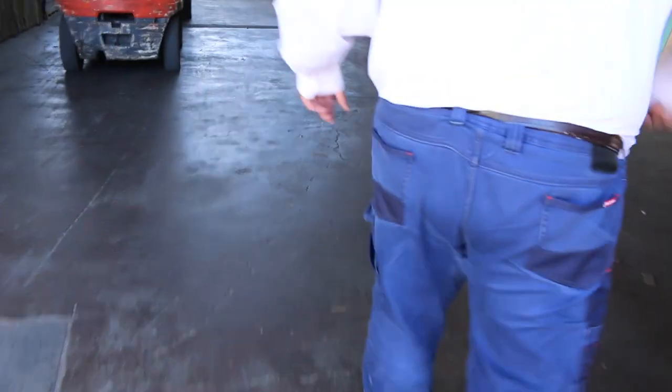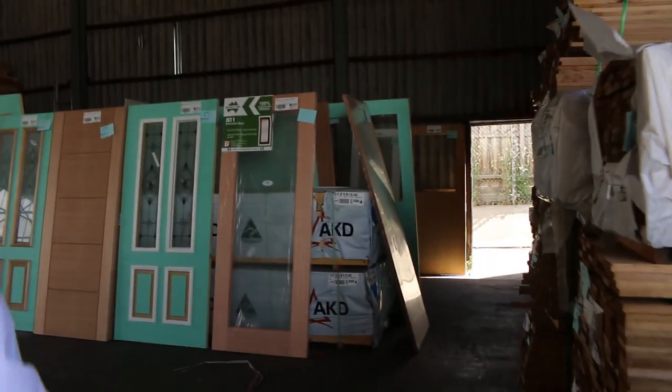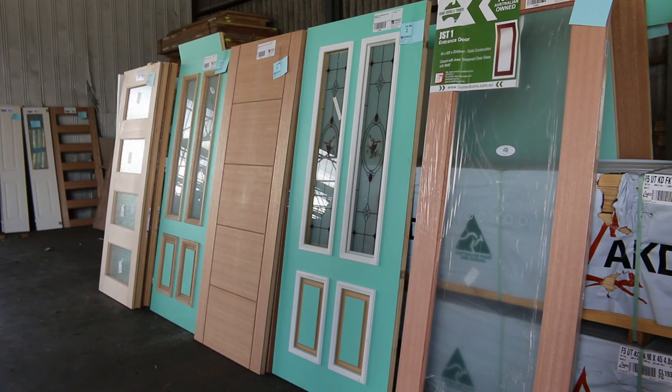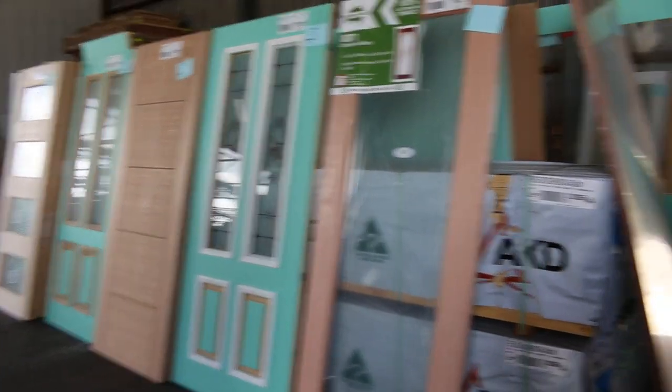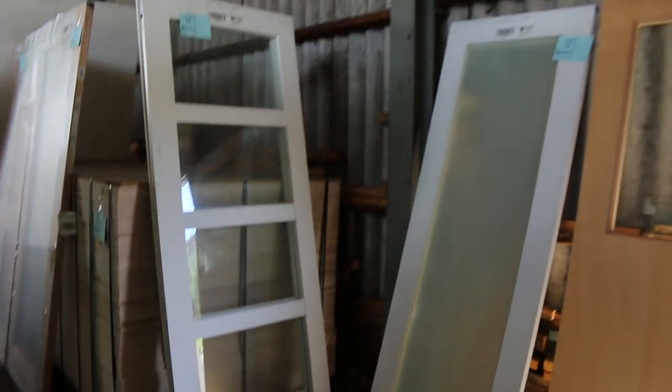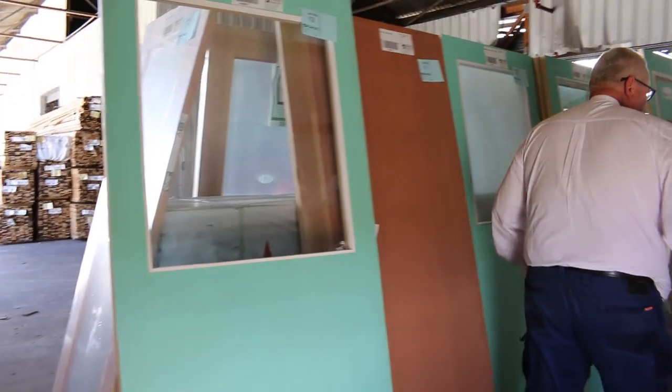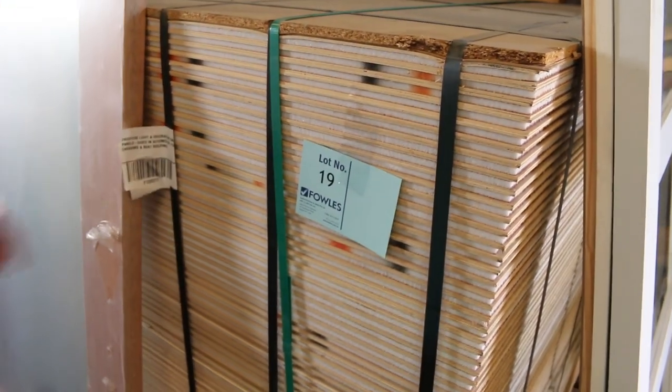Heaps of stock inside to look at such as all the doors. Sensational array of doors this week. Big heap of glazed entrance doors, glass doors, bi-fold doors - all sorts of stock there. In amongst these we've got a couple of lots here, Lot 19 and Lot 20. The 2450 by 1230 light and decorative sandwich board type product.